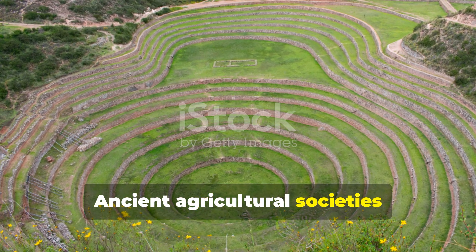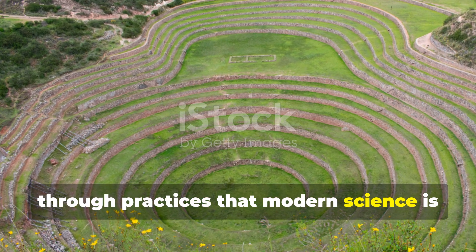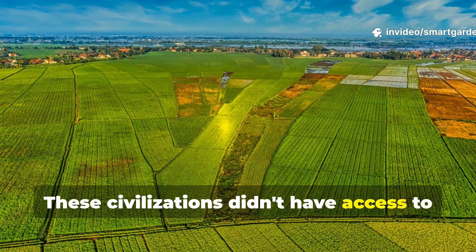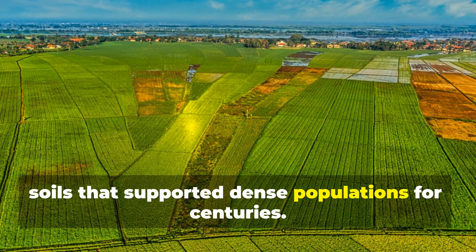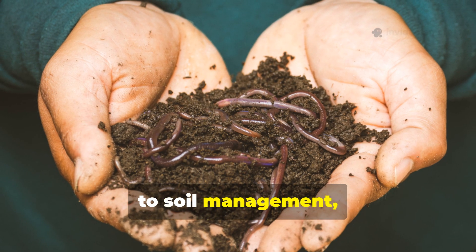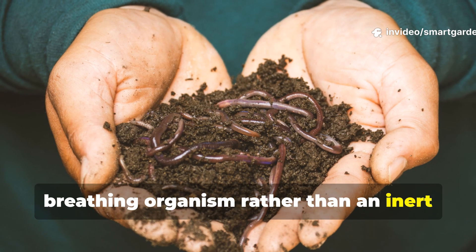Ancient agricultural societies unknowingly mastered earthworm attraction through practices that modern science is only now beginning to understand. These civilizations didn't have access to bagged compost or synthetic fertilizers, yet they maintained incredibly fertile soils that supported dense populations for centuries. The secret lay in their holistic approach to soil management, treating earth as a living, breathing organism rather than an inert growing medium.